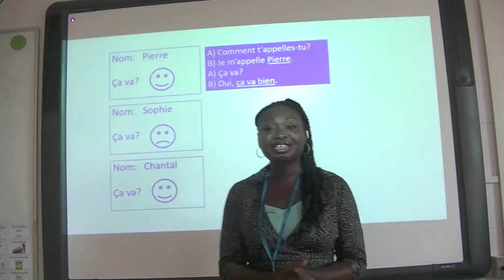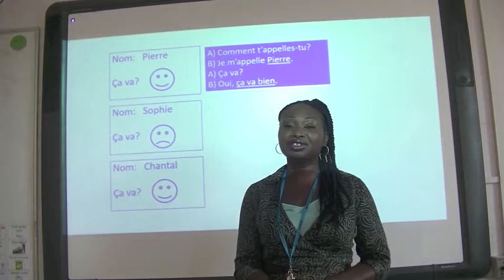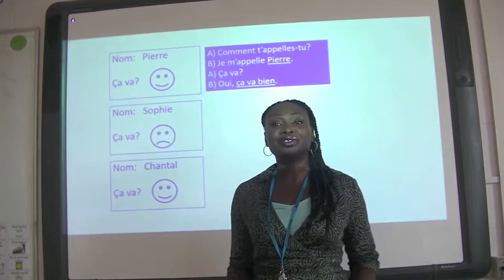Good evening everyone and welcome to Heathcote. Welcome to the Modern Foreign Languages Department at Heathcote. I want to tell you a little bit about what happens in Heathcote when you have language lessons.